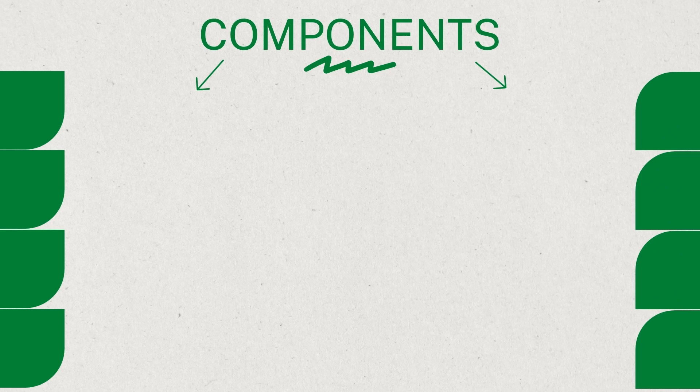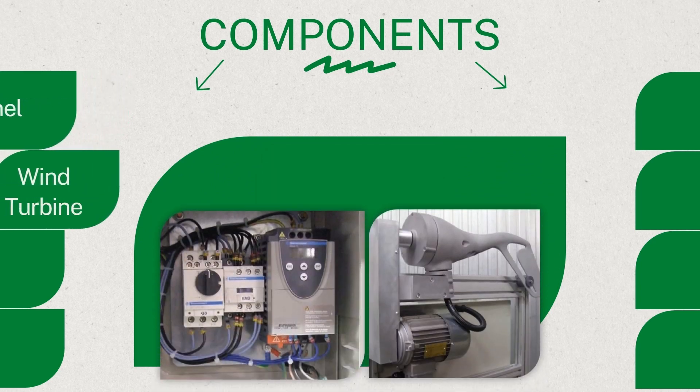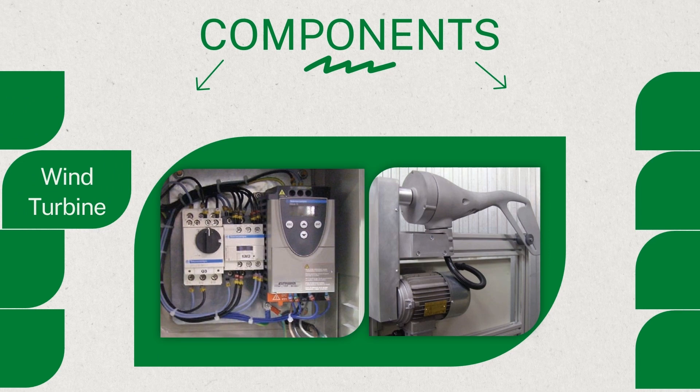Let's break down the key parts of the Soleilis Kit and what they do. The solar panel captures sunlight and converts it into electrical energy. The wind turbine converts wind energy into rotational motion, generating electricity. The wind turbine has a single body and sits on top of the chassis. Its blades, powered by the wind, are provided separately.